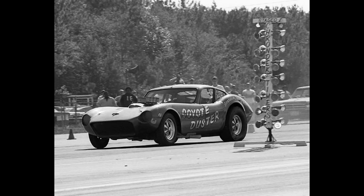Here is the Coyote Duster. There is not a lot of information on this Kellison-bodied car, but it was powered by an injected gas Chevrolet with an automatic transmission.